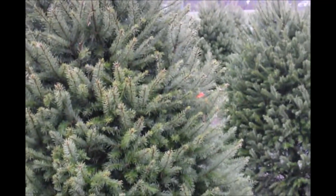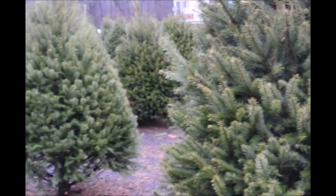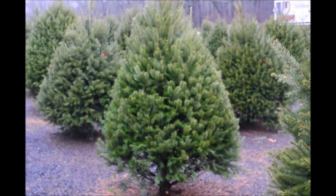They make an excellent Christmas tree because they hold ornaments well. However, don't plant a Douglas fir Christmas tree in your yard in Bucks County because they won't do well here.